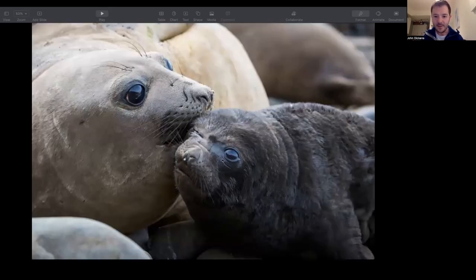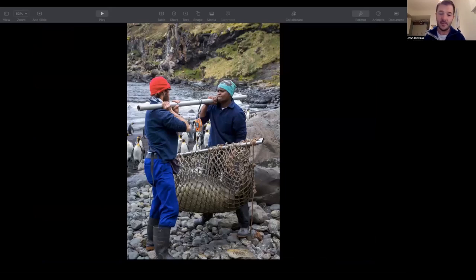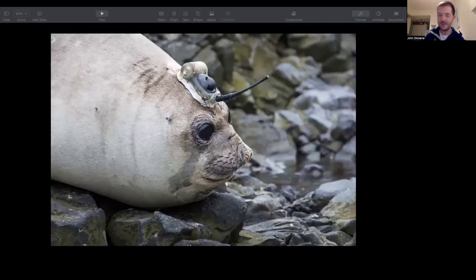The mums come ashore and give birth — that's the mum and her pup. We do a lot of work with the pups, collecting genetic samples and doing various bits and pieces. We weigh them once they've weaned, and this is pretty hard work because that's about 150 kg of elephant seal in a net lifted between two people. Health and safety regulations on Marion Island, being South African, are slightly more relaxed than working for the British. We also do a lot of work putting tags on seals — this is a GPS tag glued on with epoxy resin that gives us information on where the seal is going and how deep it's diving. We've got other devices that can tell us how fast they're moving, and measure the movement of the head to see if they're feeding.